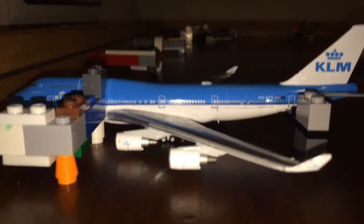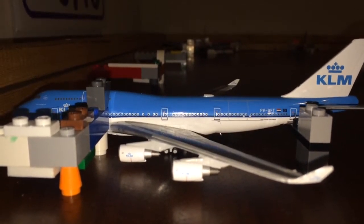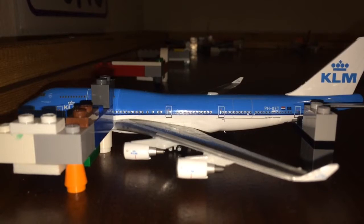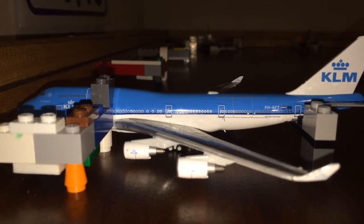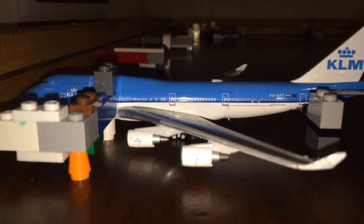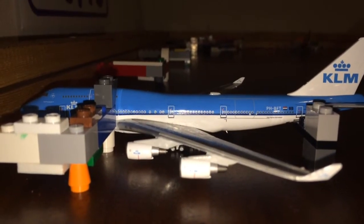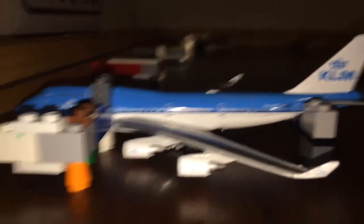Right here we have a KLM 747-400 sitting at gate 13. He is getting food and passengers on board, getting ready to head out to Amsterdam Schiphol International Airport. He will be heading out there in about one and a half hours.